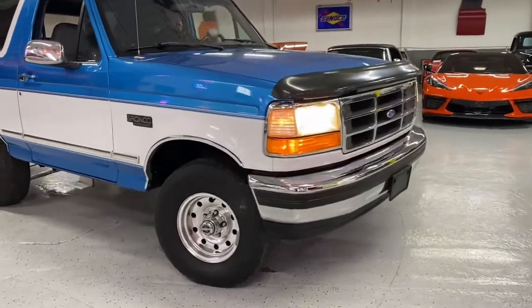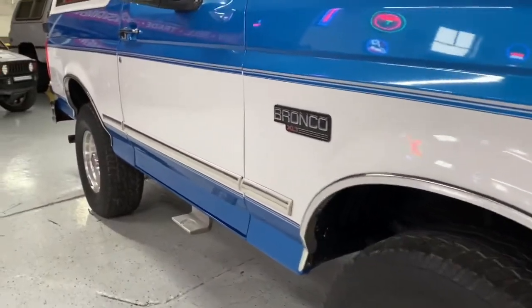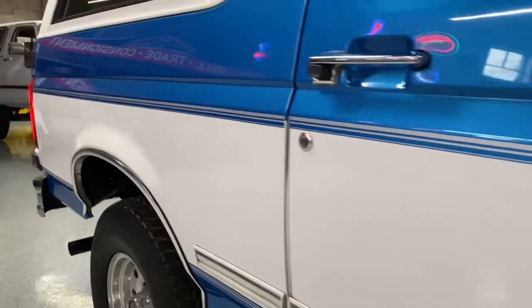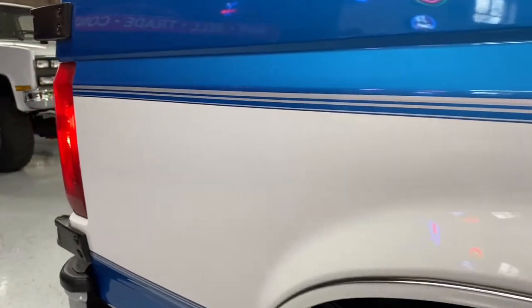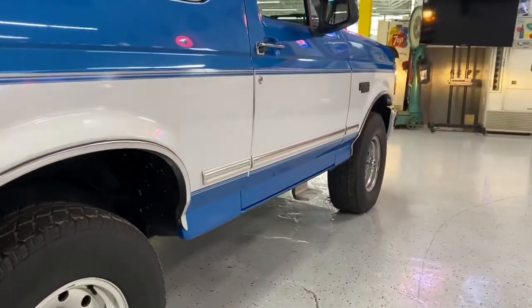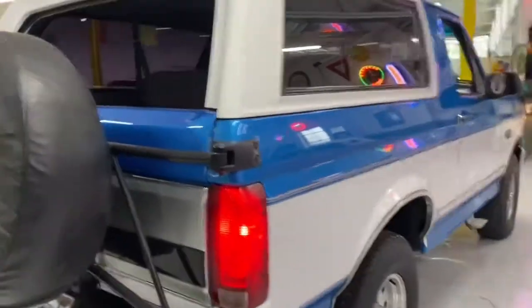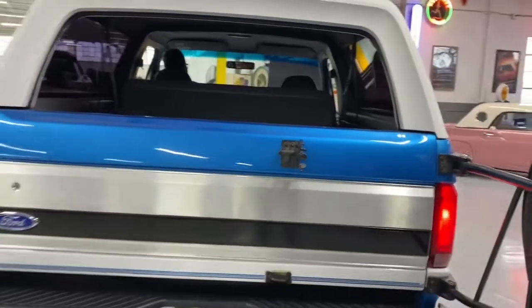Going around the entire truck, it looks like it's in excellent shape. It's stated as original. We did reach out to the seller and he did state that there is one spot that has been repainted, and we're going to point it out to you. Here you can see how nice and well-preserved this truck is — no lower body rust. The wheels are in excellent shape. The tailgate right here is where he said it has been repainted.